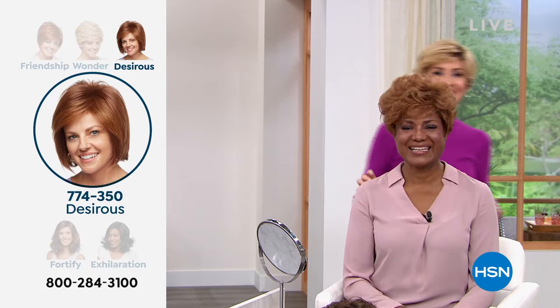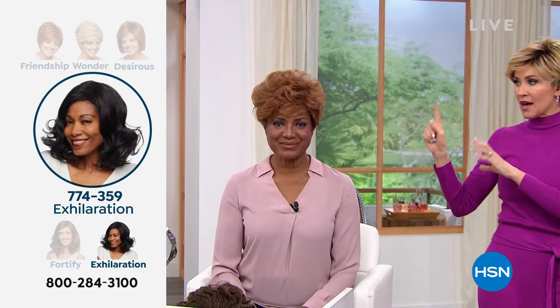Not such a great look, but this is fabulous and always looks fantastic. So you are in the medium red, I'm in the rooted medium blonde.